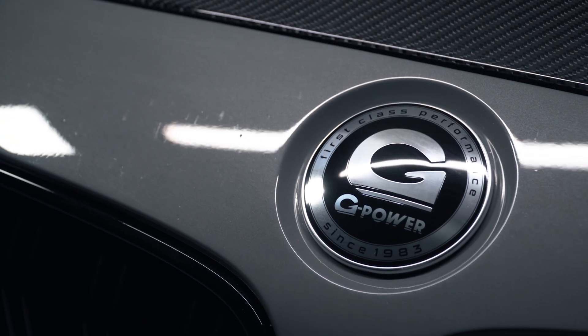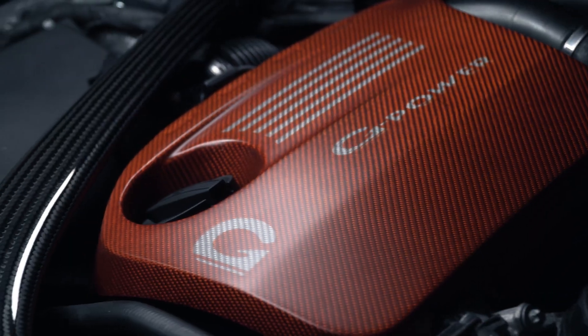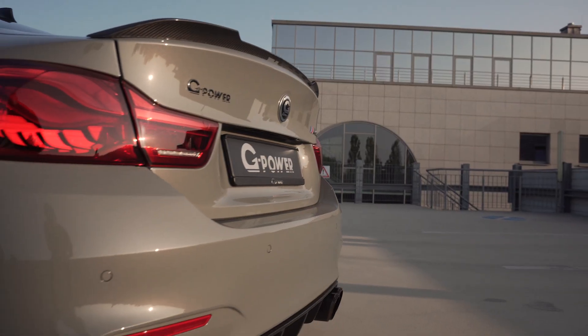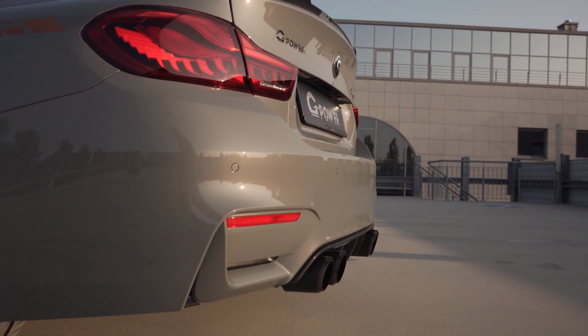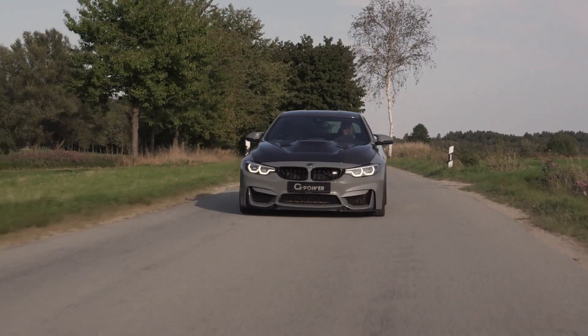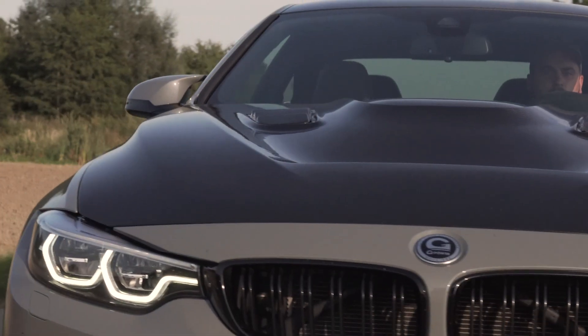The exhaust system has also been upgraded with the finest G-Power technology. The downpipes with sports catalytic converters are followed by an exhaust system made of super light titanium, which emits its wonderful turbo sound through four 90mm G-Power carbon tailpipes.